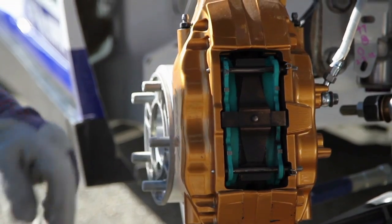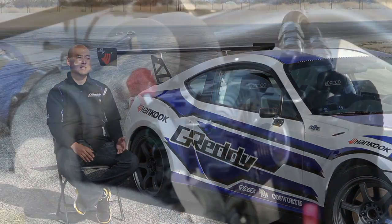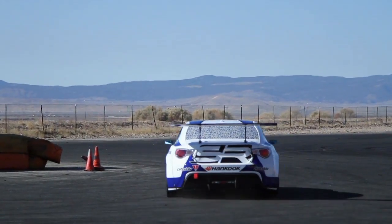We chose the FRS because it's the car to get this year. The car was being released and we were fortunate enough to get it early, and it's a very exciting project for us.